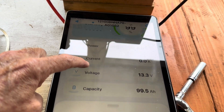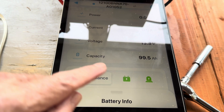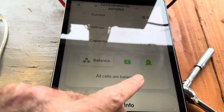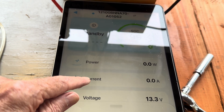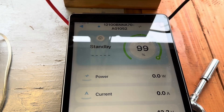This lamp doesn't draw but a few watts — it's a low wattage light bulb, so it's not showing any power coming off of there. It says the capacity is 99.5 amp hours left, all cells are balanced, and that's all the information we have right there.